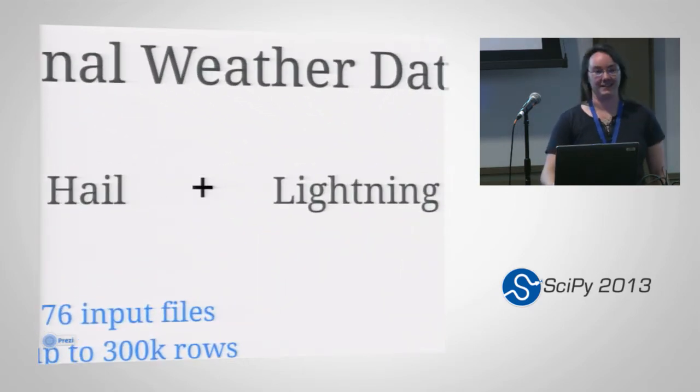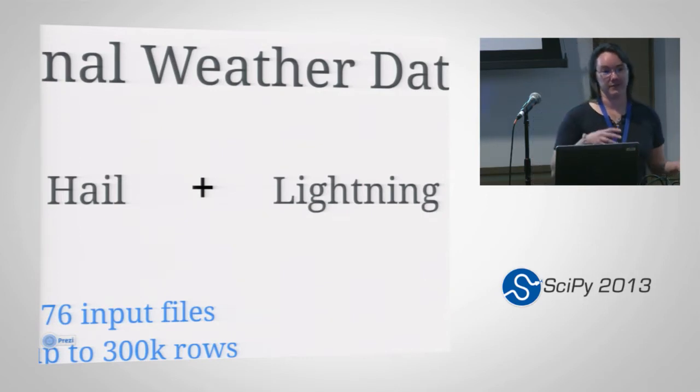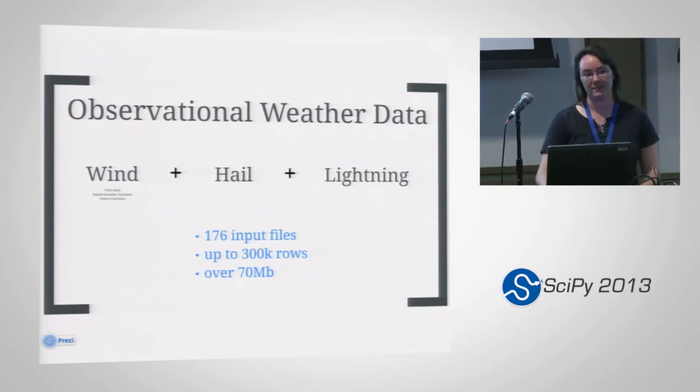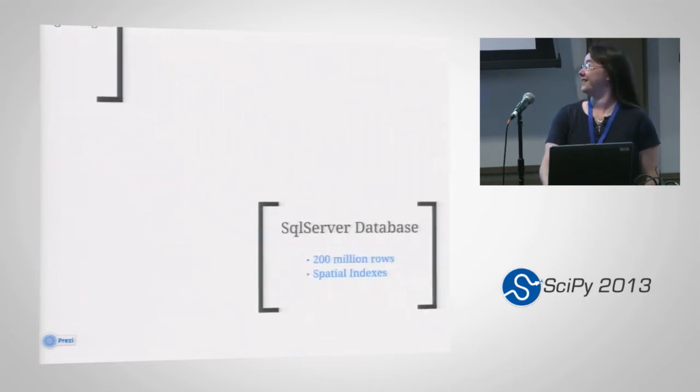The other portion of this is hail and lightning data, which really only has data if we have hail or lightning, so there are some really light times of year and some really heavy times of year. We had 176 input files for each of these for every six minutes of every single day, so we would get over 70 megabytes per six minutes — usually over 300,000 rows per six minutes. So it's a lot of data.